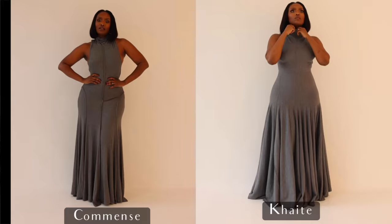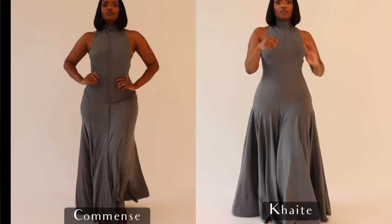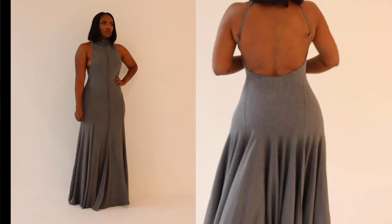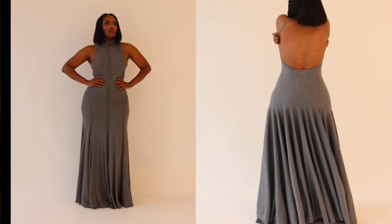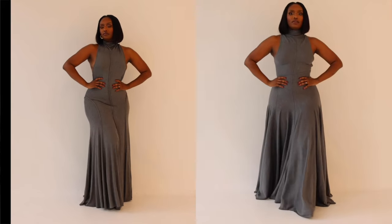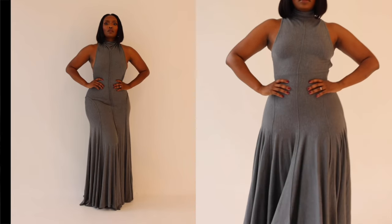So which is best? Obviously the Kate, but if you've never seen the Kate, the Commense dress is a good dupe — I would notice, but would the general public? No. We're not into fakes here, but for the look it's good. It also comes down to how you treat things — something that's not the highest quality can last longer if you treat it really well. I don't think I'll ever have any problems with the Kate.